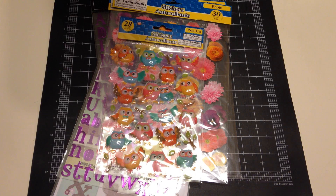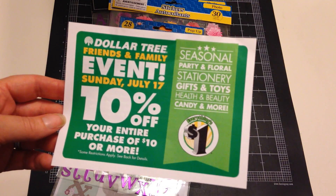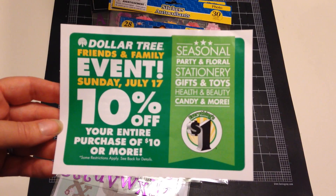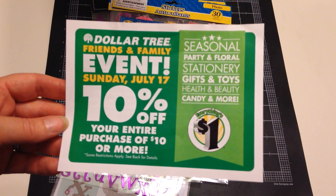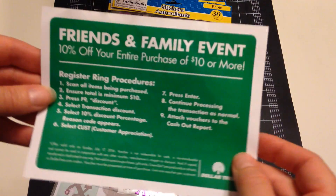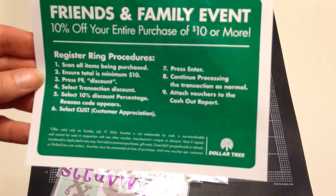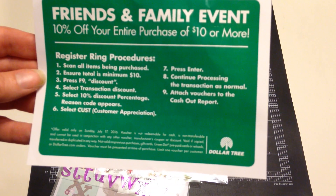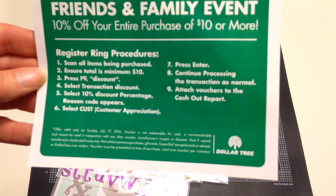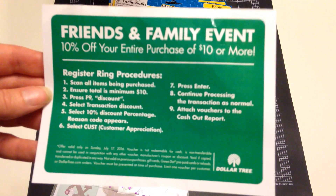I hope you guys have fun and find what you're looking for at the Dollar Tree. I may hit up one or two more stores this week — I'm not sure. I hardly ever have any luck with washi. And don't forget this Sunday — 10% off your entire purchase of $10 or more. It does say some restrictions apply: valid only on Sunday, not redeemable for cash, not transferable, cannot be used in conjunction with any other voucher, manufacturer's coupon, or discount. Limit one voucher per customer.